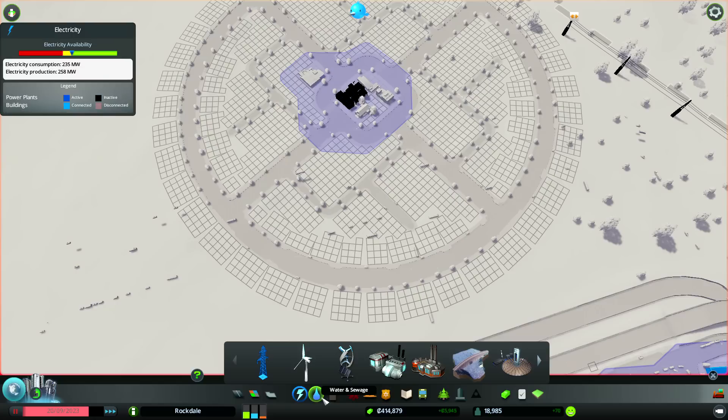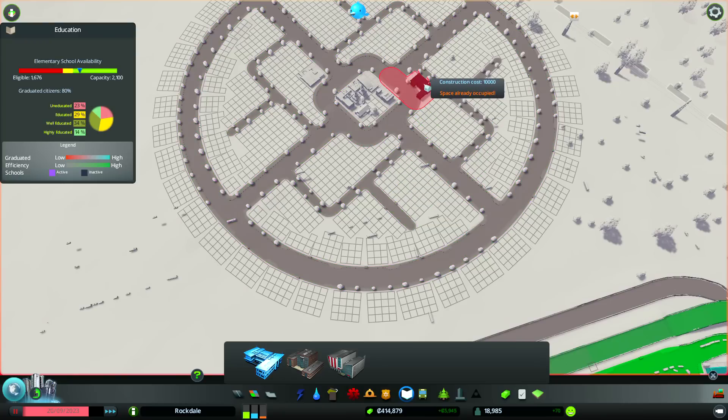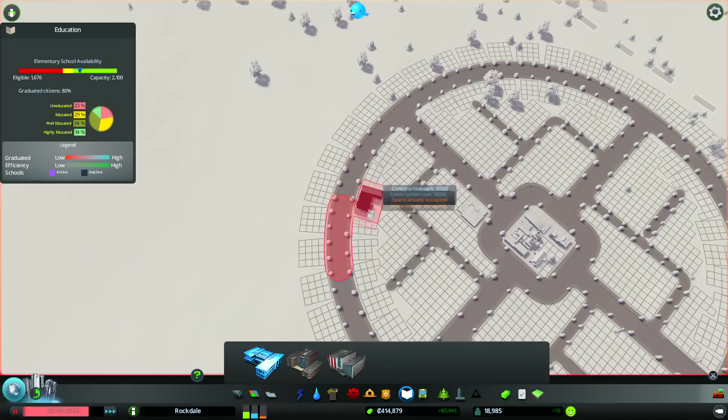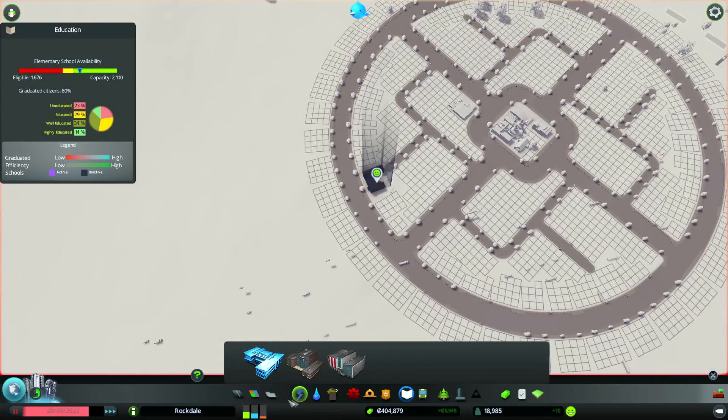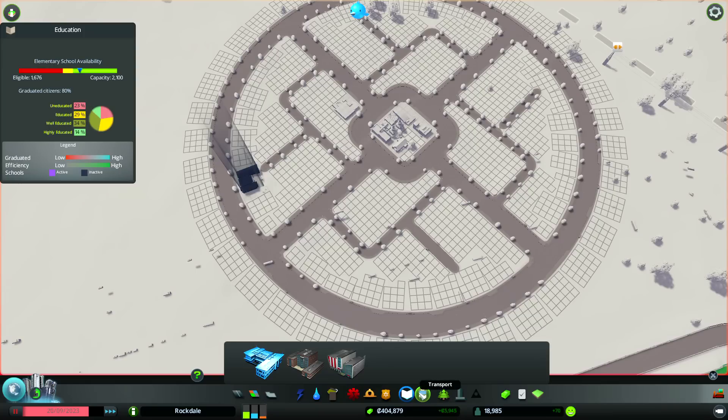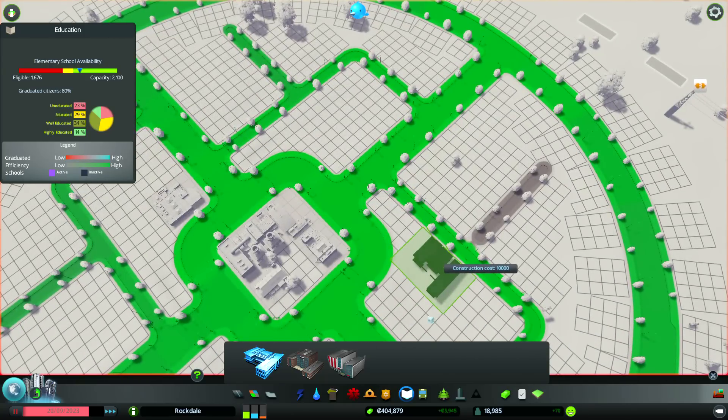So that's power, water, garbage, and medical sorted. We need an elementary school and that's all they get - just an elementary school. We don't want to put it in the industrial area, so we'll find a spot around here. I'm not going to worry about placing buses because I'd have to place a whole bus depot to make the whole thing work, and I just don't want to do that.